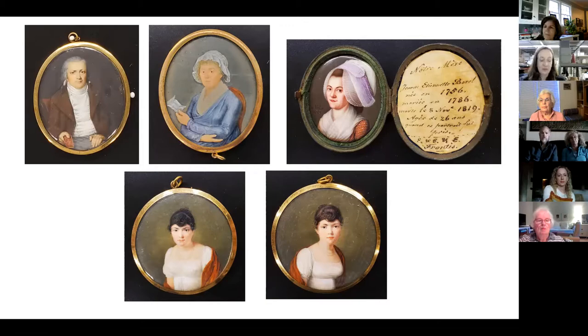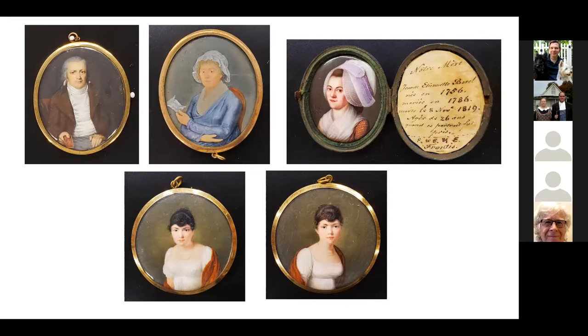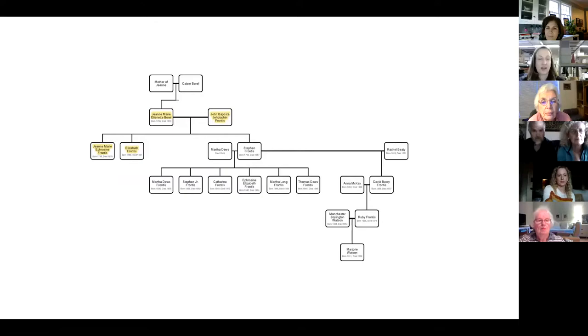I hope that you have enjoyed my talk. I did talk a little faster than I anticipated, so we do have plenty of time for questions. I also thought it would be fun to show you the family tree that I've been able to put together thus far, just by following the nuggets of the family history and other elements that people have put out there based on their lives.